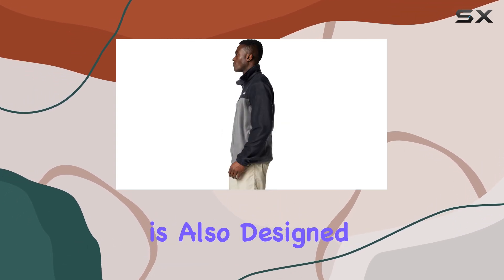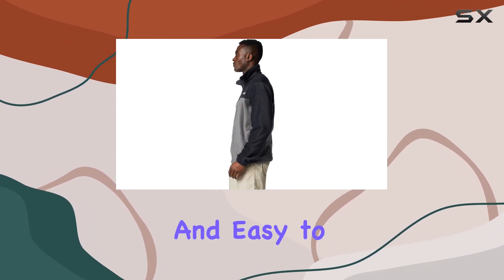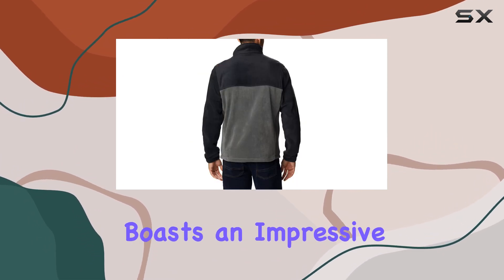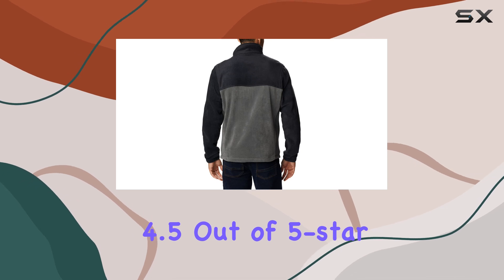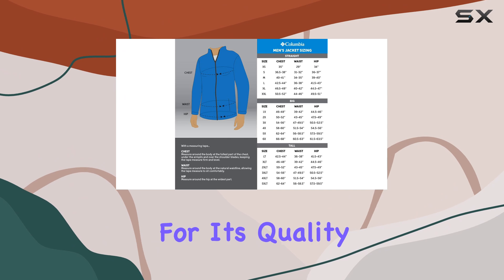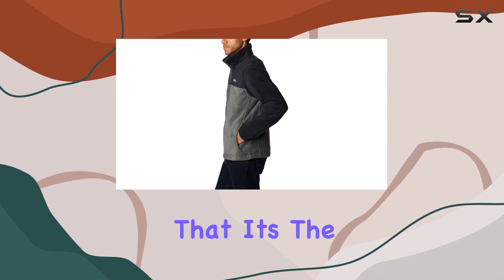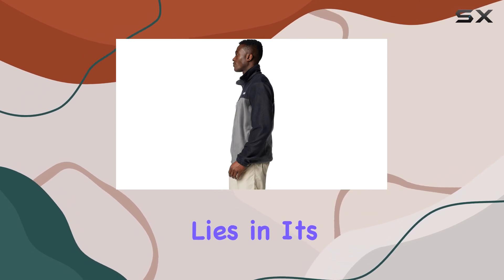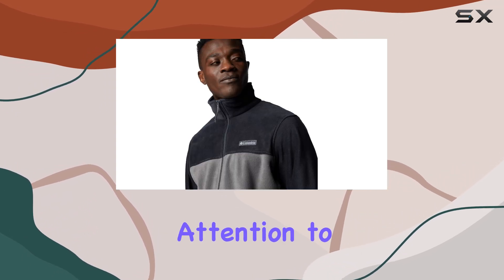The material is also designed to be durable and easy to care for, making it a practical choice for outdoor enthusiasts. This jacket boasts an impressive 4.5 out of 5-star rating, with over 700 satisfied customers vouching for its quality. It's the number one best-selling men's fleece jacket on the market.